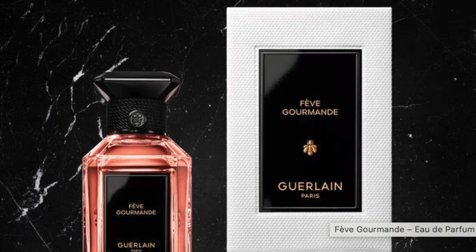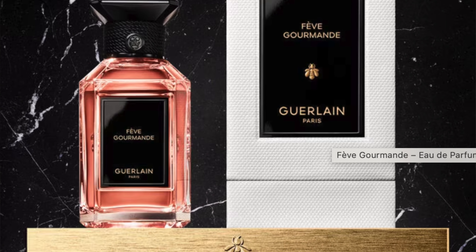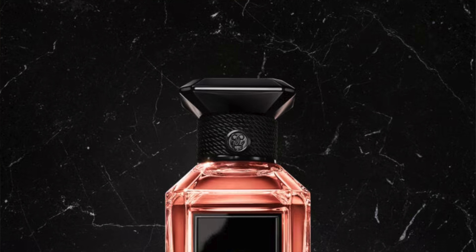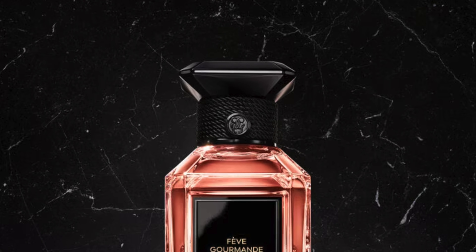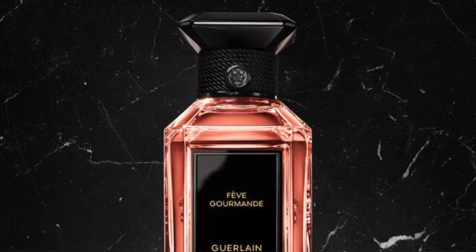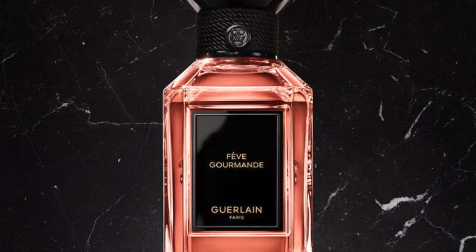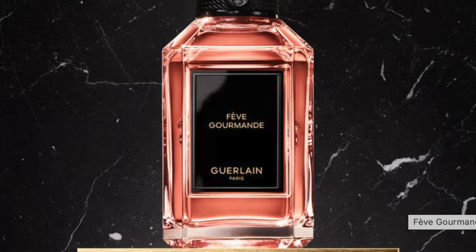For the notes on this one, we have cocoa accord, rum, spicy notes, smoky tea, patchouli, and rose. Those are the listed notes, but I also think it has vanilla, and for sure it has tonka — because it's called Fève Gourmande and I think 'fève' stands for tonka bean. So this definitely has tonka as well.